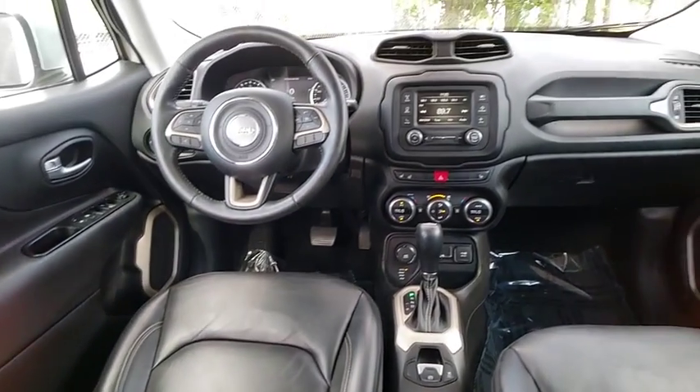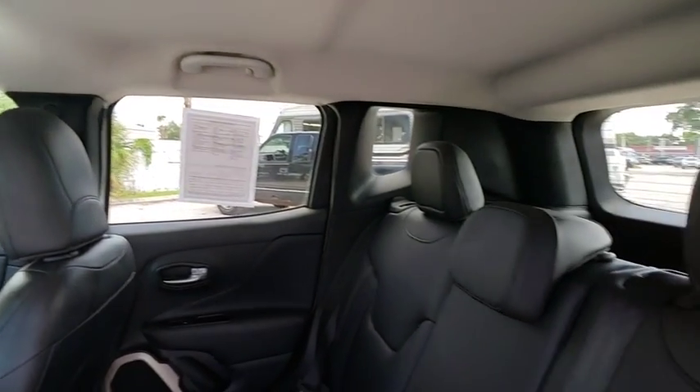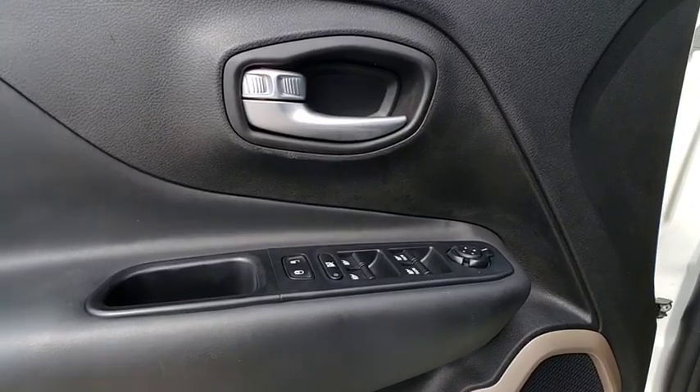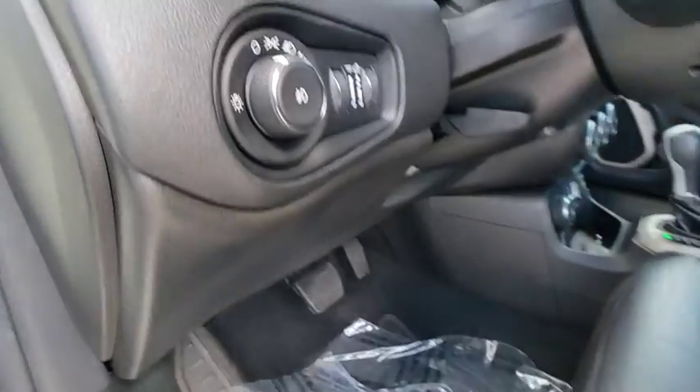This vehicle has less than 40,000 miles. Here are some of this vehicle's great options: backup camera, fog lights, compass, trip computer, outside temperature gauge, tinted glass, body color door handles, front license plate bracket, and leather shift knob.